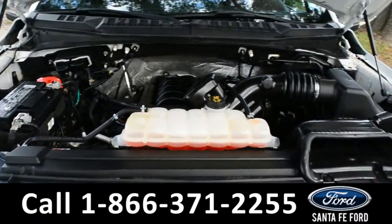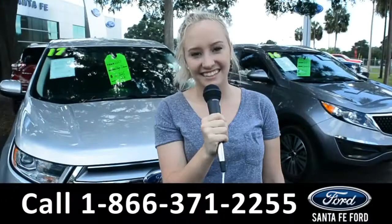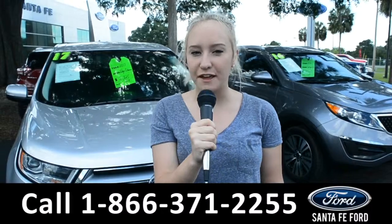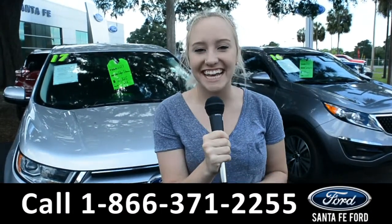Under the hood is a 5.0-liter V8 engine. For more information on this 2016 Ford F-150, you can visit us online at SantaFeFord.com, or give us a call at the number below. Hello, my name's Alyssa, thanks for watching.